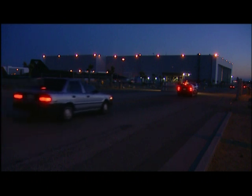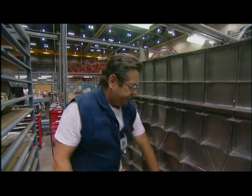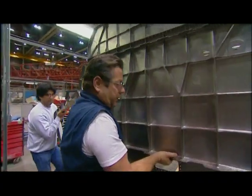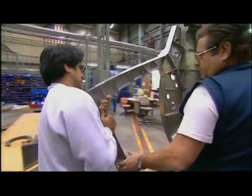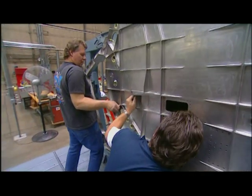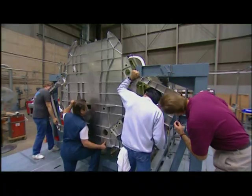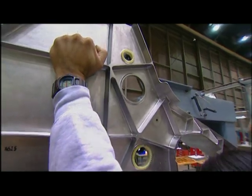What Lockheed is watching out for is an end to its crippling parts delay. Mechanics finally installed Bulkhead 270, which took five long months to carve out of titanium. Ed Buer nervously waits to see if it will fit. If it does, a plane will quickly take shape around it. If it doesn't, it's game over for Lockheed.